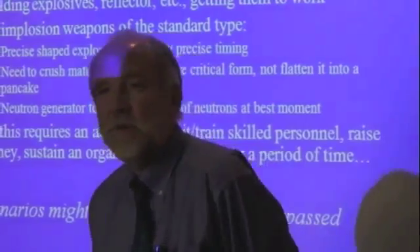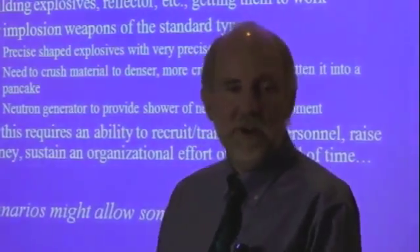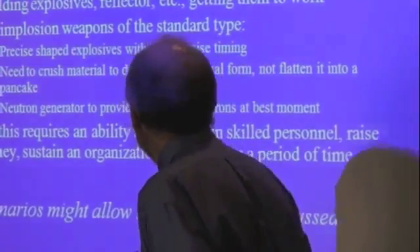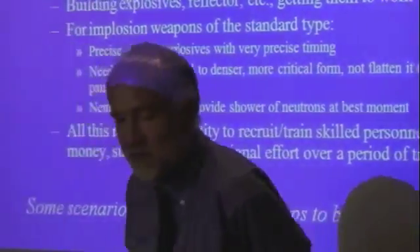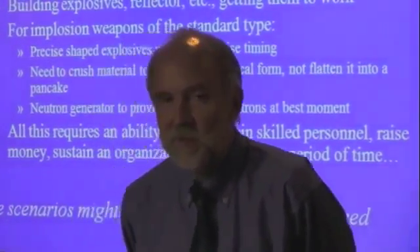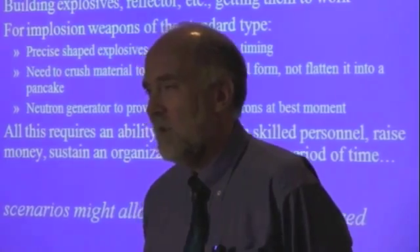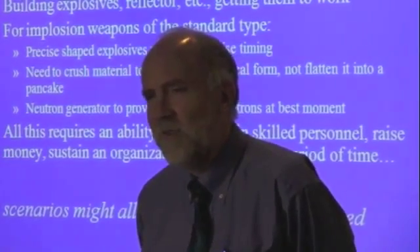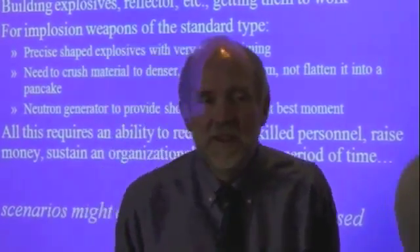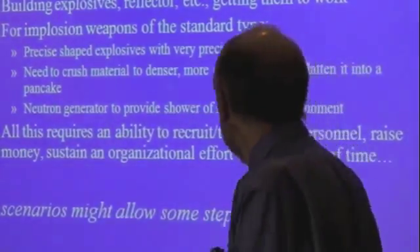Casting and machining is going to be a little bit tricky. Uranium and especially plutonium are quite tricky materials to machine. Plutonium has five or six different crystalline states that it can exist in, with significantly different volumes, and you have to stabilize it in the one you want.